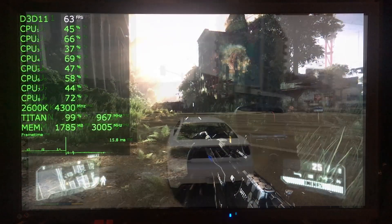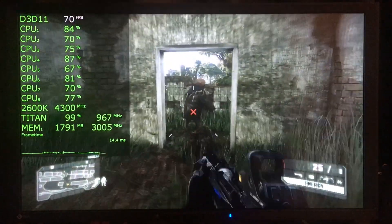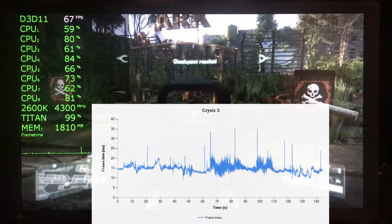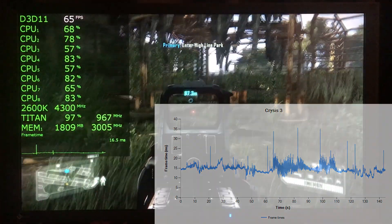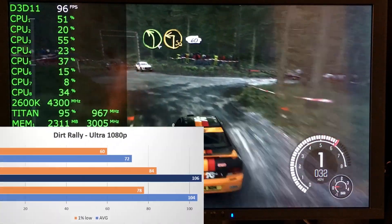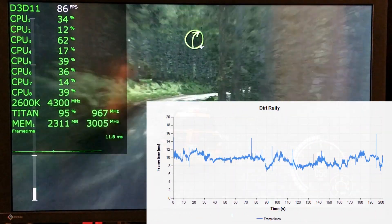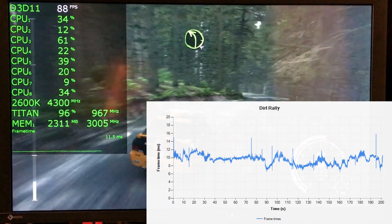In Crysis 3 on the Intensive Grass level using the Very High preset, the Titan and 1060 are basically tied, with only 1 FPS difference on average and on the 1% low — a very good showing from the Titan, though there are a few very large frame time spikes. Moving on to DiRT Rally using the built-in benchmark with the Ultra preset, the Titan actually beats the GTX 1060 by 2 FPS average — a result I tested quite a few times to confirm.